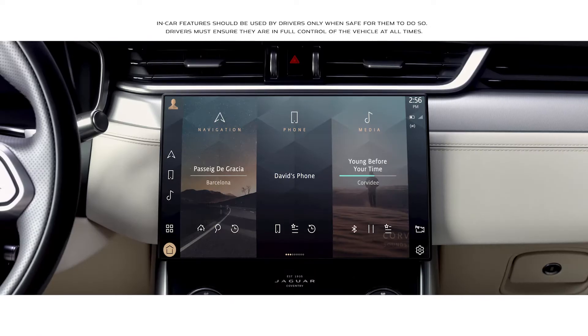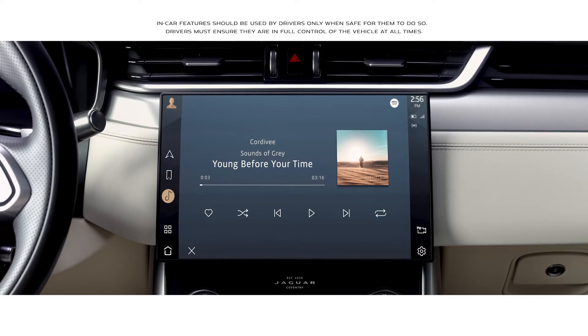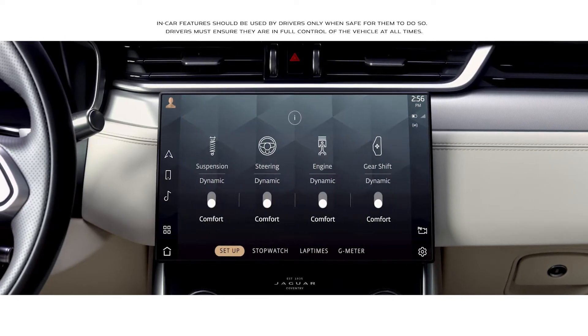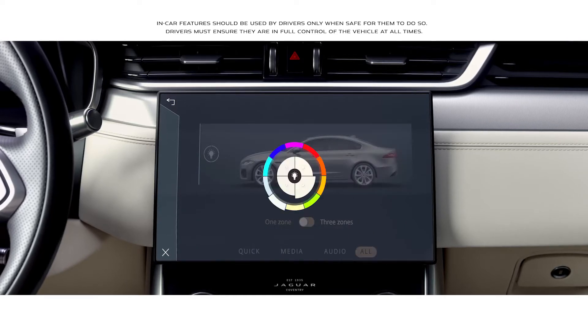The 11.4-inch touchscreen has a smartphone-like interface that allows you to instantly connect with the vehicle's key features via the home screen, or with the new enhanced voice control.